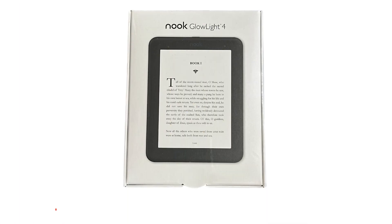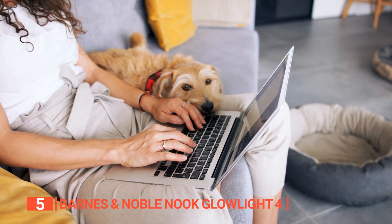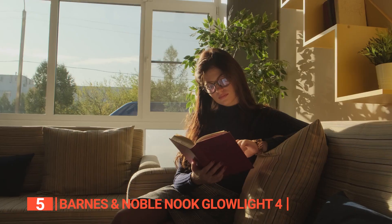The fifth product on this list is the Barnes & Noble Nook Glowlight 4. This day and age, we all want things that make our daily lives easier and more convenient. One such thing is reading a book, and the Barnes & Noble Nook Glowlight 4 is an incredible e-reader that provides a paper-like reading experience.